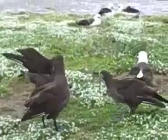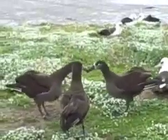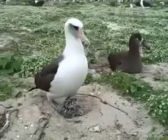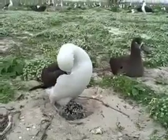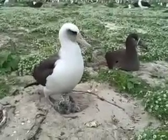These are sub-adults coming back to find a mate. This is the mating dance. These birds will sit on their eggs for 60 to 65 days before they hatch, and they'll switch off with their partners to go out to sea.